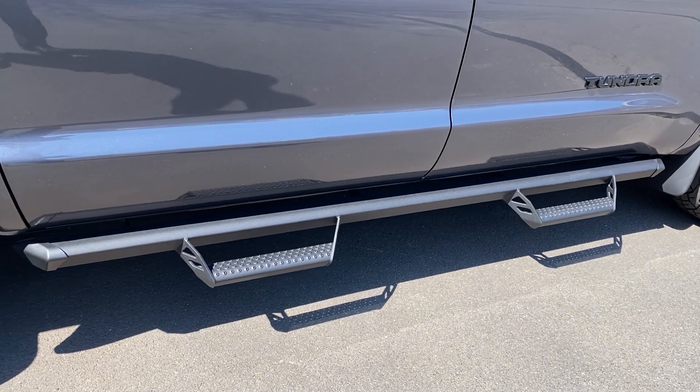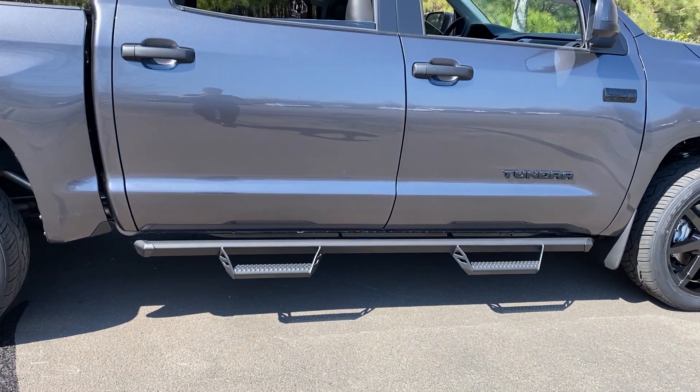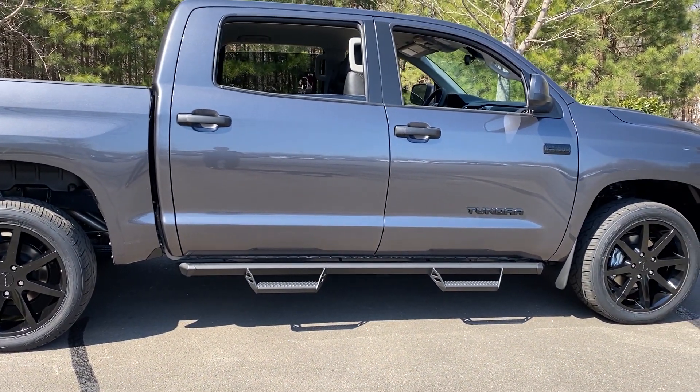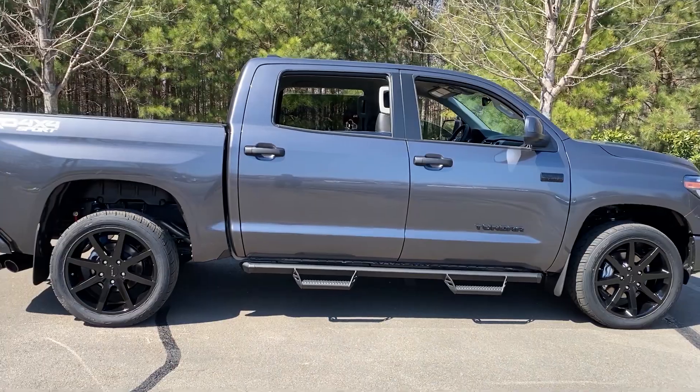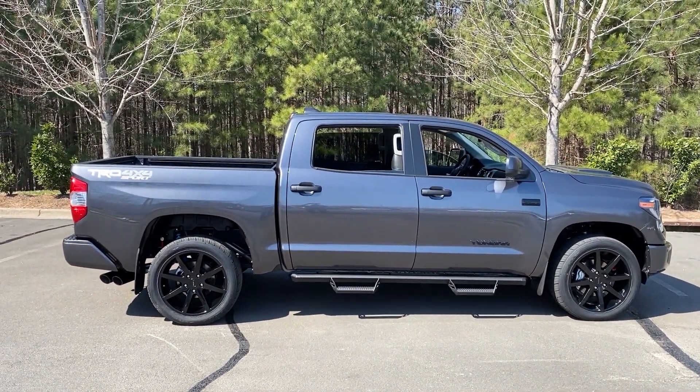With a truck as big as a Tundra, you may want to add a little bit of extra help getting up into the vehicle. You could use these Predator Pro step bars, or maybe you could do running boards — they can be black matte, glossy, or chrome-faced. Your choice, your style. Either way, it helps you get a leg up, so to speak.